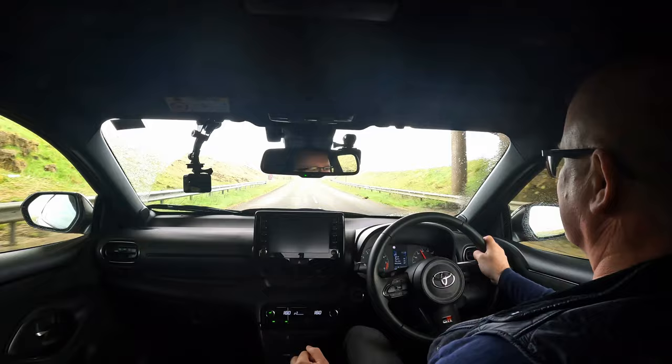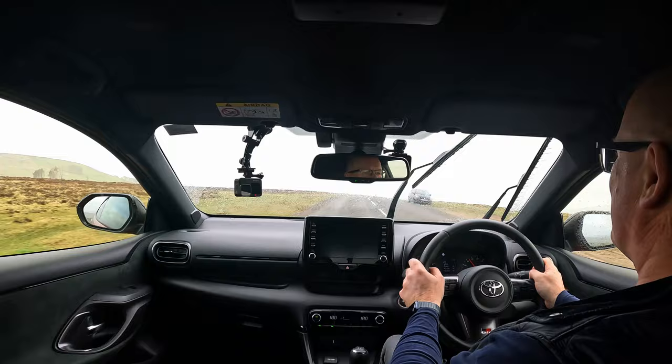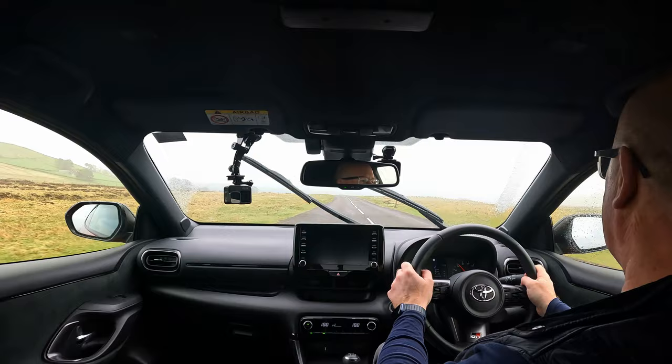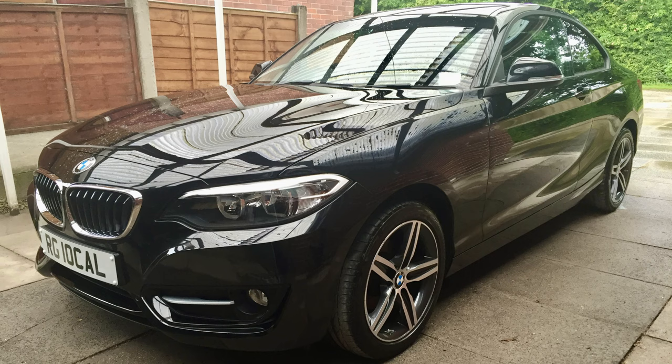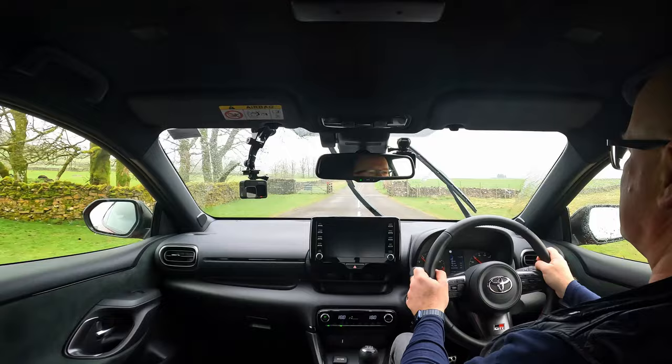The drivetrain is really impressive. It's a three-cylinder engine - I've driven a few cars with three-cylinder engines and they've never really impressed me much. Previous Minis that Mrs. Local had were 1.5 three-cylinders, and I had a 2-series BMW with a 1.5 three-cylinder making about 130 brake horsepower. In this car, a 1.6 three-cylinder puts out around 260 brake horsepower.